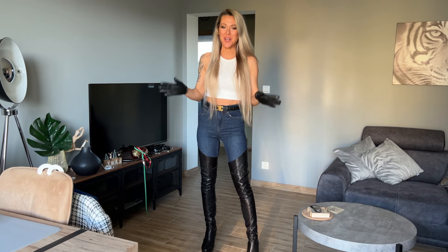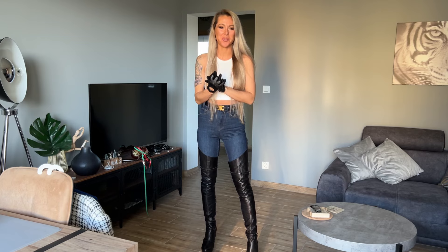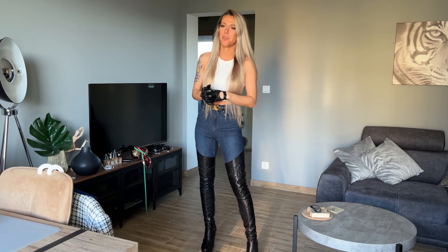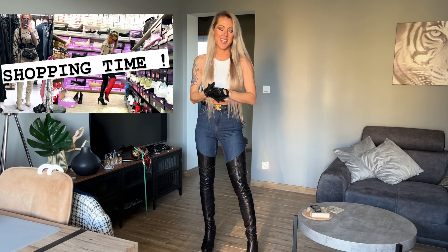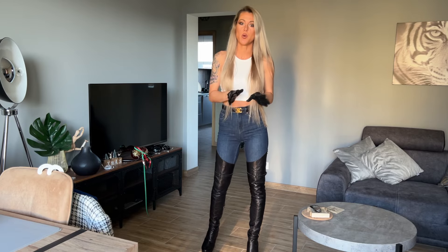Hi everyone and welcome to my YouTube channel. Today I would like to show you what I bought on Friday. When I went shopping I was really surprised by what items are available at the beginning of the year — so many beautiful things, and I also found really nice, elegant red boots.